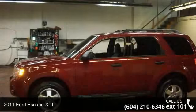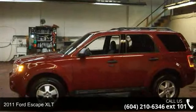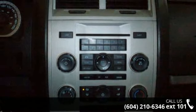Imagine yourself in this 2011 Ford Escape XLT. If you are looking for a first-rate auto, this one could be yours today.